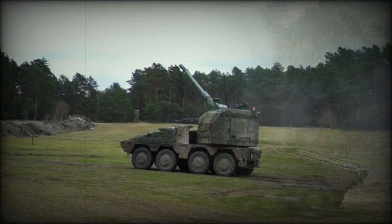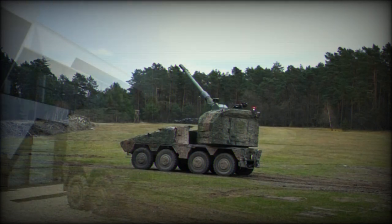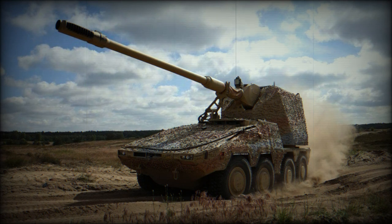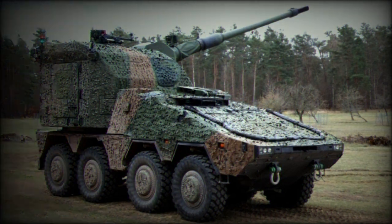The Boxer RCH-155 is powered by a more powerful engine than the standard Boxer armored personnel carrier. It is fitted with an MTU MT 199 TE20 turbocharged diesel engine developing 804 horsepower, compared to 711 horsepower on the original APC. Its chassis uses a number of proven and commercially available automotive components. The vehicle is fitted with a central tire inflation system, which improves mobility over difficult terrain such as sand, snow, and mud, giving it outstanding cross-country performance. It is also fitted with an auxiliary power unit which powers all necessary systems when the main engine is shut down.